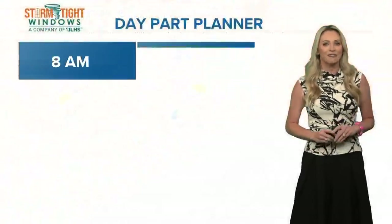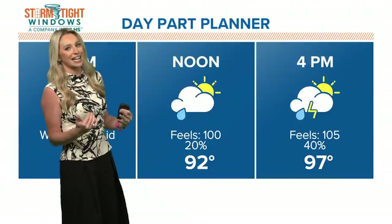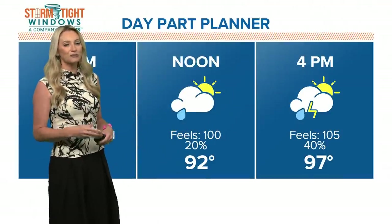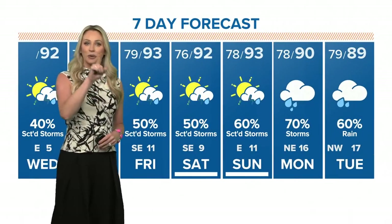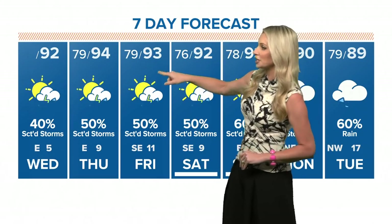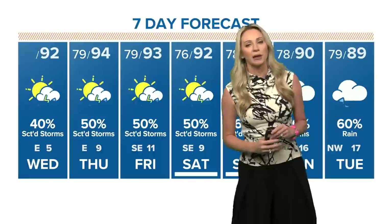Sugar Land this morning feeling like 85, so a sticky start to the day. Rain chances do pop in — that's really the biggest change for today, about a 40% chance this afternoon. High temps go to 97; yesterday we hit a high of 97, so we're pushing a repeat for today. These temperatures start to inch down by Thursday, Friday, and through the weekend, back down to the mid to low 90s, and our rain chances remain.